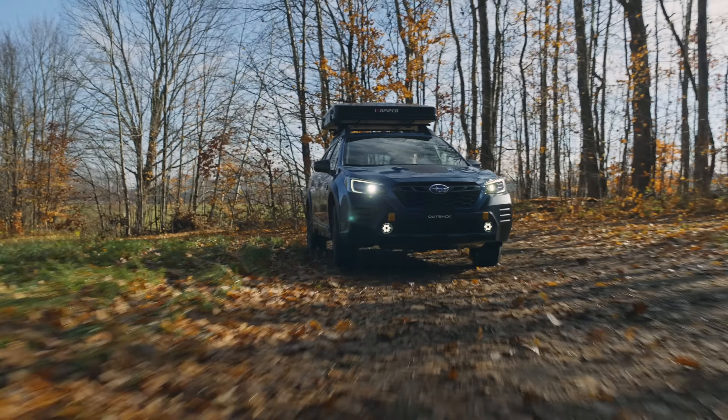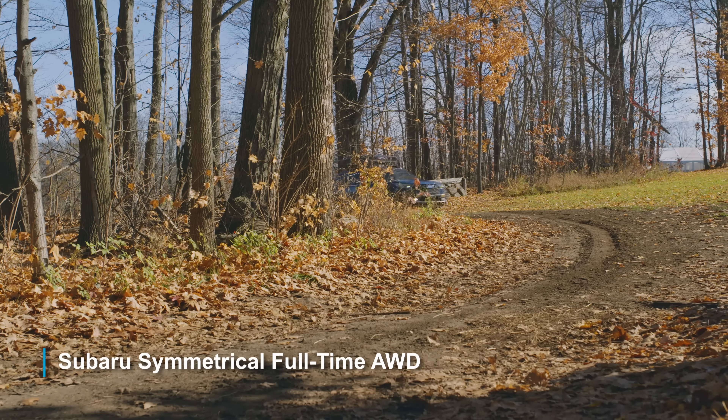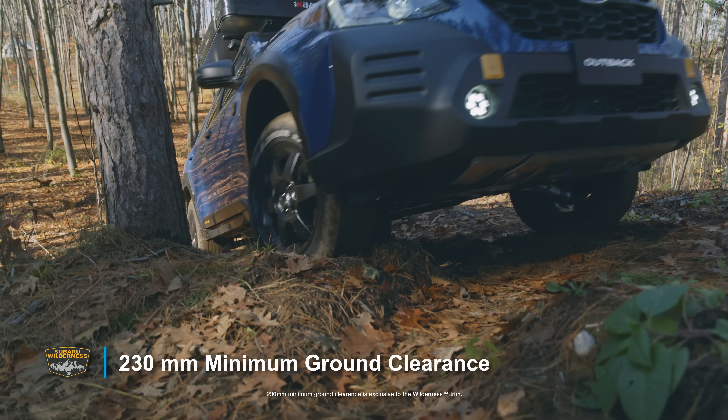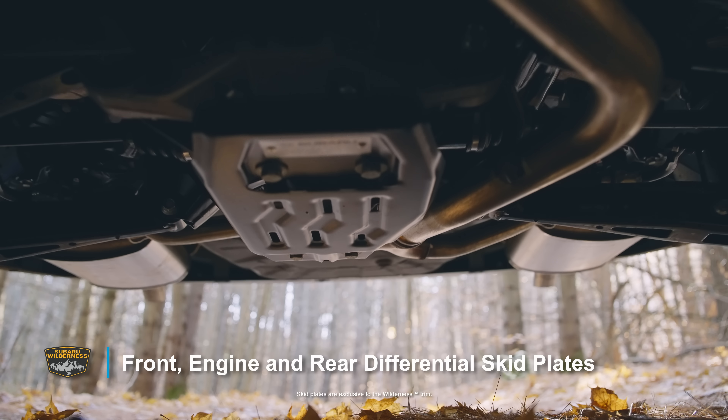When the going gets wild, the Outback Wilderness gets going, with Subaru's symmetrical full-time all-wheel drive, a minimum of 230 millimeters of ground clearance, and front engine and rear differential skid plates.